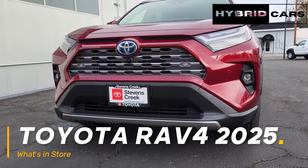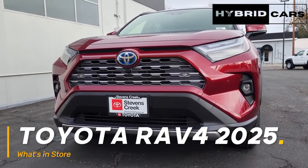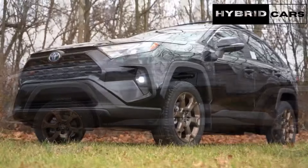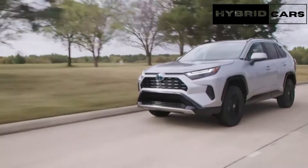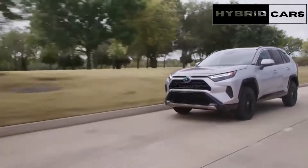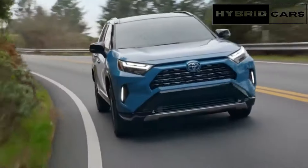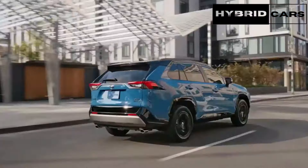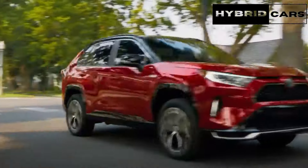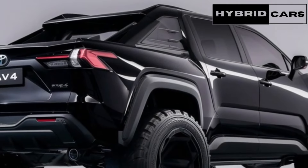2025 Toyota RAV4 Preview — What's in store? The 2025 Toyota RAV4 is expected to remain largely unchanged as a carryover model. The current RAV4 belongs to the fifth-generation model introduced in 2019, and the upcoming 2025 RAV4 will mark the seventh model year for this SUV. Here's what we can expect to see for the upcoming 2025 Toyota RAV4.